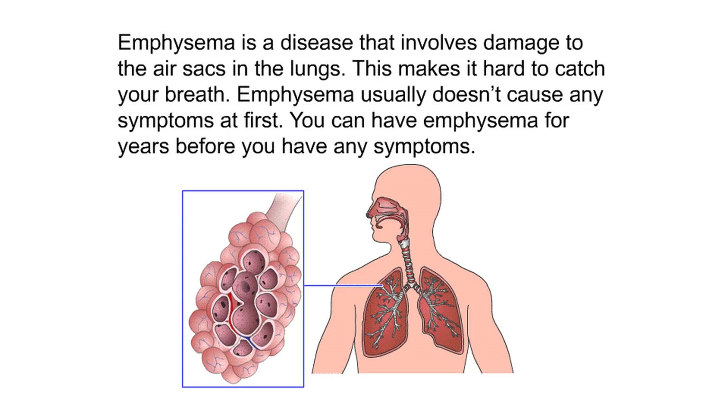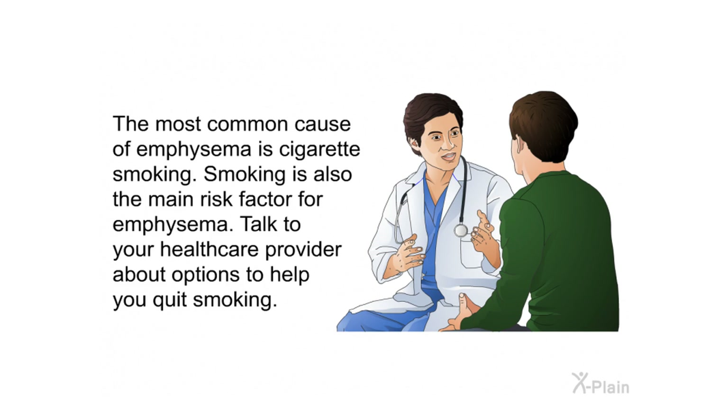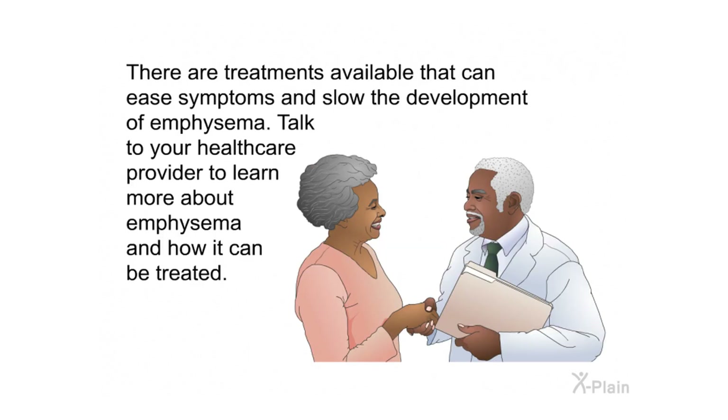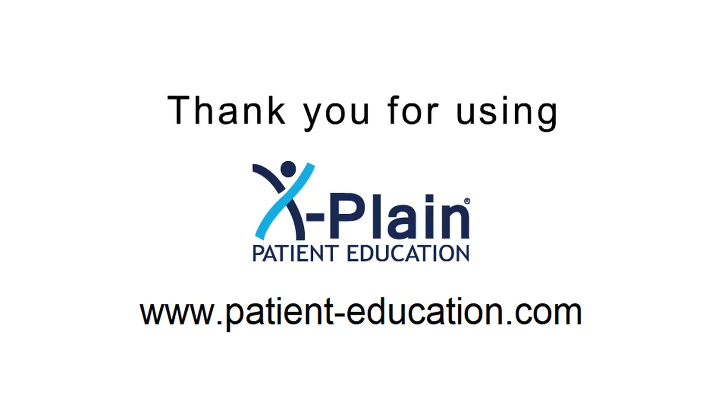Emphysema is a disease that involves damage to the air sacs in the lungs, making it hard to catch your breath. Emphysema usually doesn't cause any symptoms at first. The most common cause is cigarette smoking, which is also the main risk factor. Talk to your health care provider about options to help you quit smoking. Various tests may be done to help diagnose emphysema, and there are treatments available that can ease symptoms and slow its development. Talk to your health care provider to learn more about emphysema and how it can be treated.